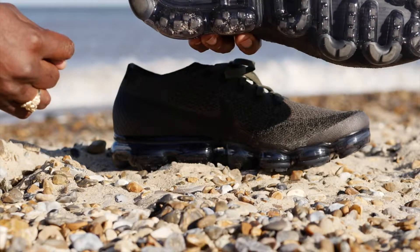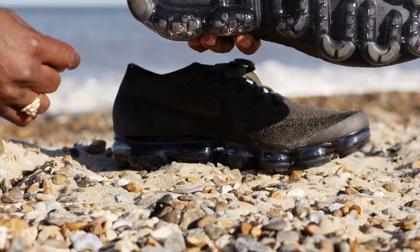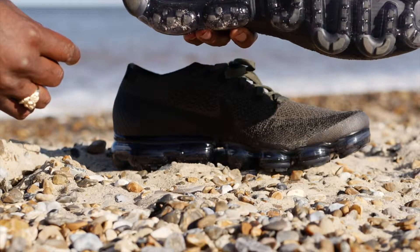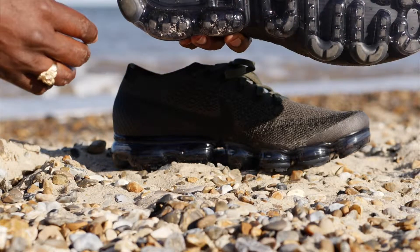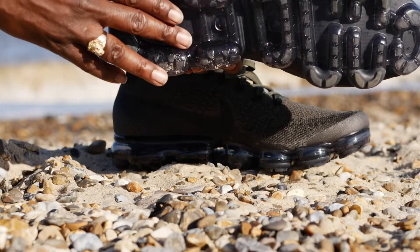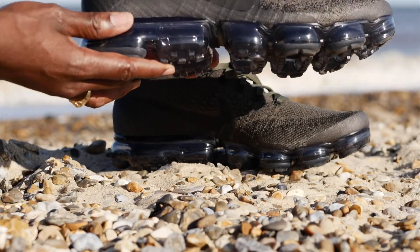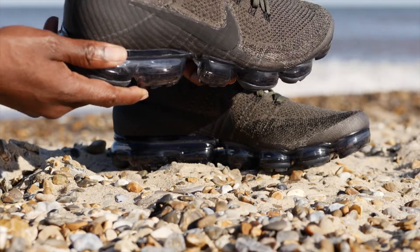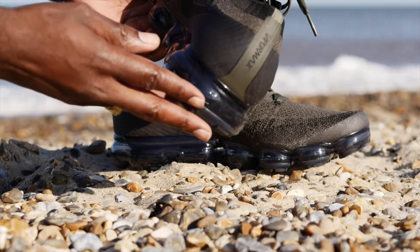I got my actual size which is an 11, UK size 10. We went to the beach and were there all day, and the side of my foot towards the pinky toe was hurting a little bit. I think that's because the flyknit hasn't loosened up and formed to my feet yet.